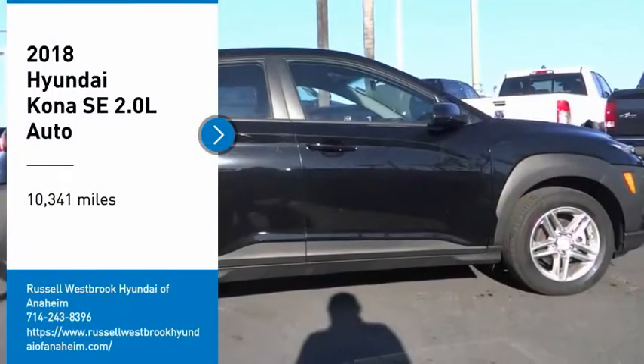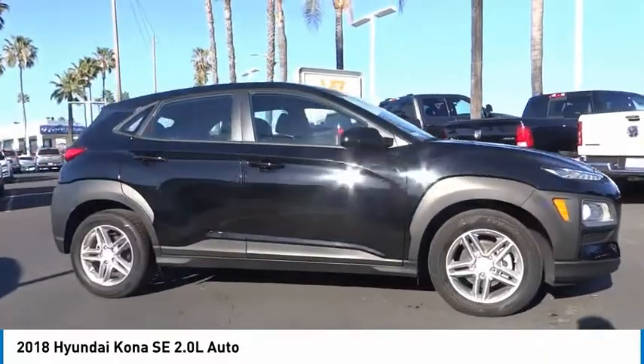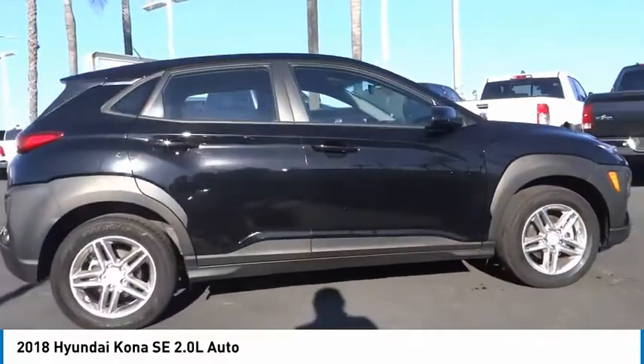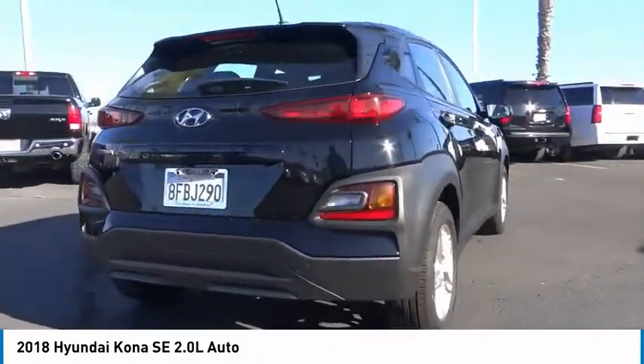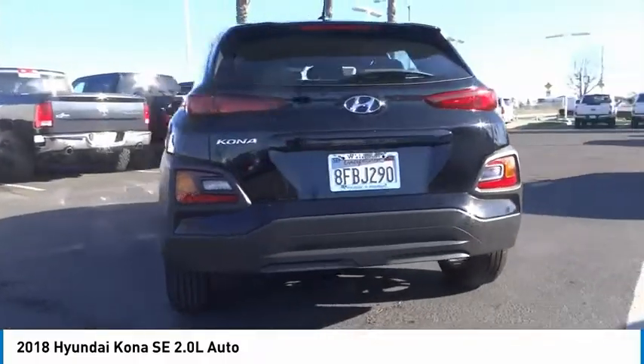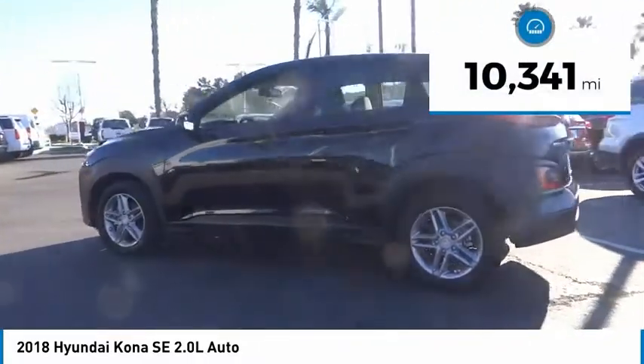Come test drive the 2018 Kona. The Hyundai Kona provides a wide variety of functionality in a small SUV body. The energetic design is perfect for those looking to marry their adventurous side with their urban lifestyle. This vehicle has less than 15,000 miles.